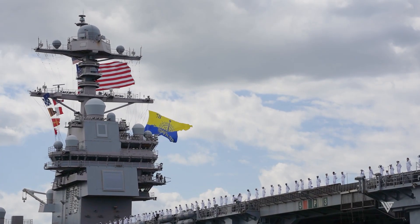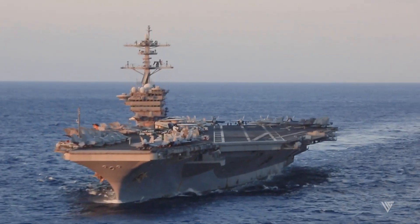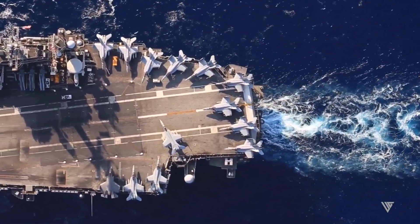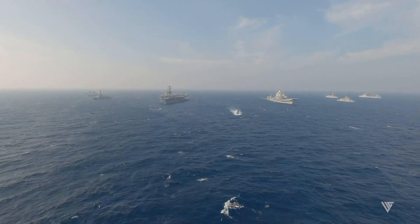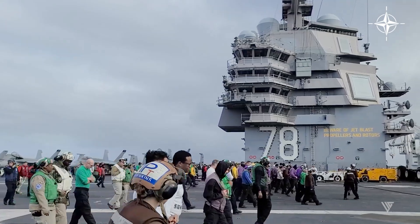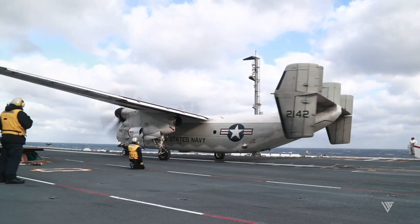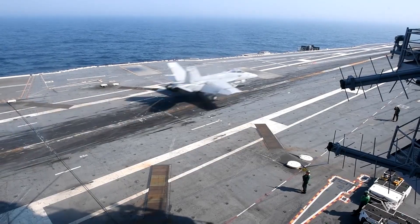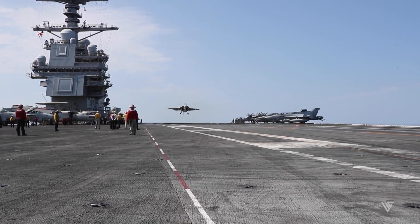The Ford has a state-of-the-art nuclear propulsion system that provides unlimited range and endurance. The Ford can operate for up to 25 years without refueling and can reach speeds of over 30 knots. The nuclear reactor also powers the ship's advanced systems such as the electromagnetic aircraft launch system and the advanced arresting gear that enable the ship to launch and recover aircraft faster and more efficiently.